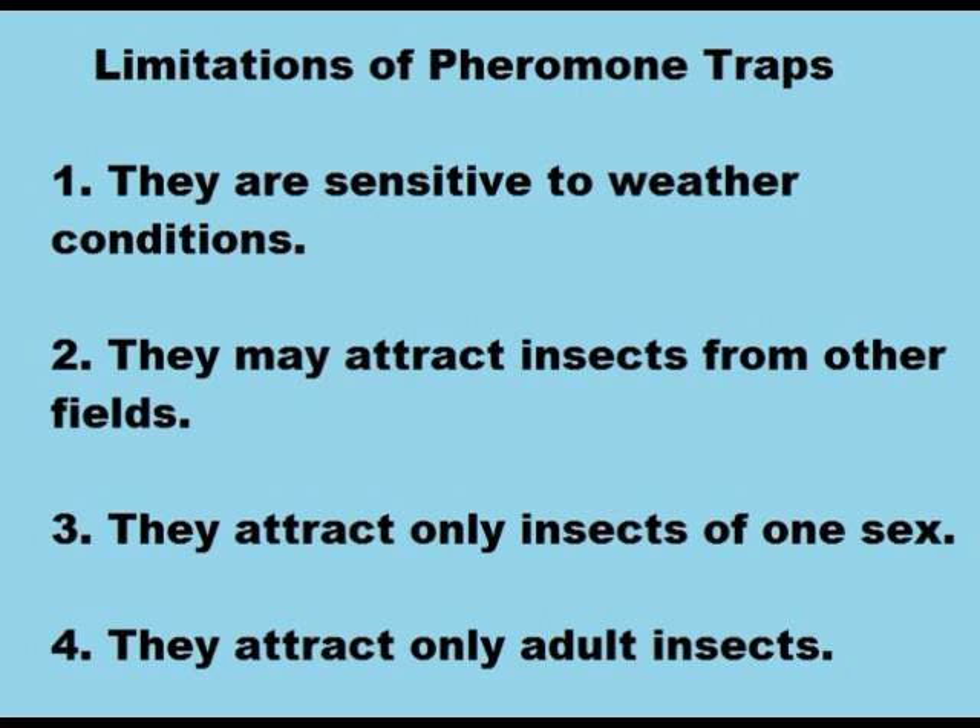But since they are very effective and sensitive, they are used in almost every field in organic farming.